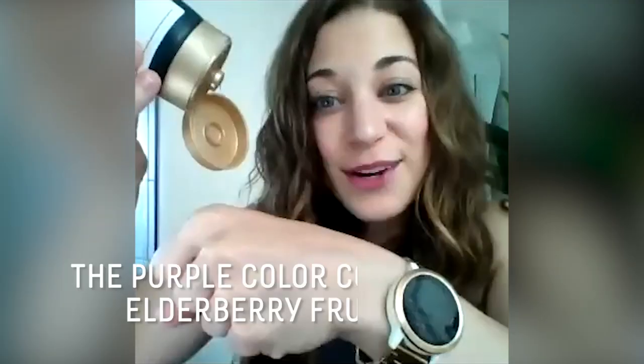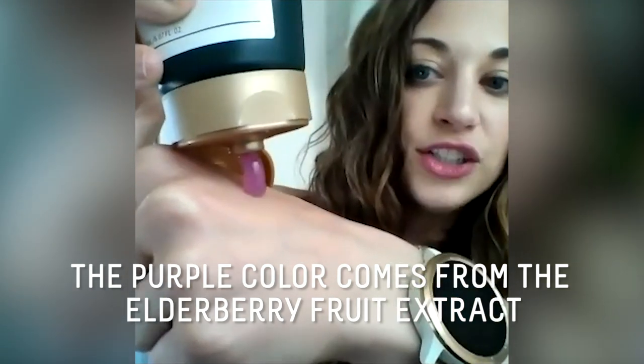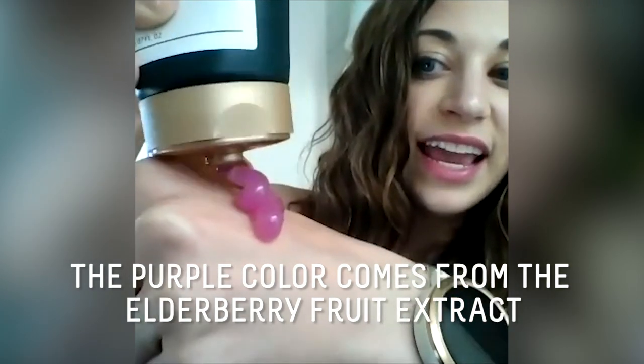I've only used it once. I love the texture. It's supposed to be great for taking off makeup, but honestly the only time I've worn makeup recently was for this video. Yesterday I was not wearing makeup when I tried it, but it still felt amazing and got my skin all nice and clean. Whether you wear makeup or not, this is a really good cleanser.